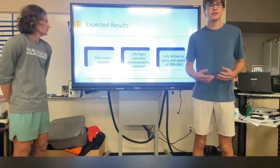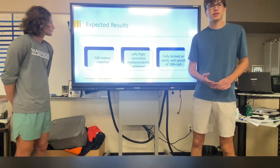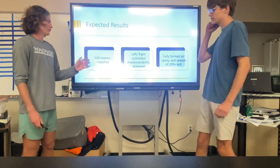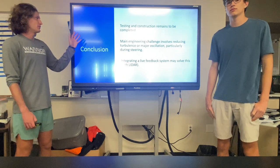If designed successfully, we expect the submarine will travel up to 500 meters with speeds in excess of 200 kilometers per hour. We also believe that left and right controlled maneuverability will be achieved, though testing and construction remain to be completed.